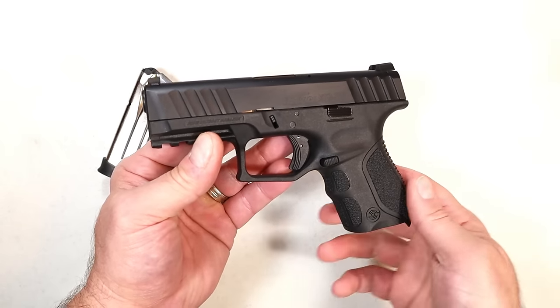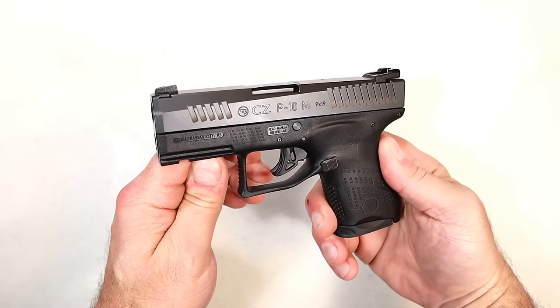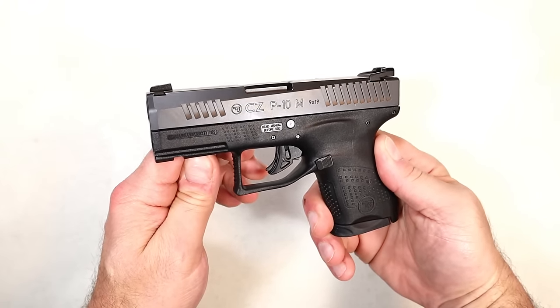My experience has proven that the STR9 series is a fine series of handguns and I like this STR9C.